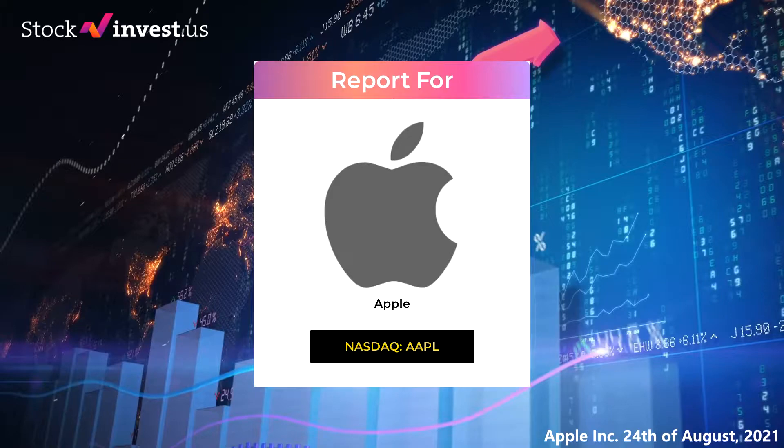Welcome to Stockinvest YouTube channel and this stock report for Apple. The stock report was first published on Stockinvest on the 23rd of August 2021. In this stock report we give you all the key information you need to know about Apple for the upcoming trading day on Tuesday 24th.